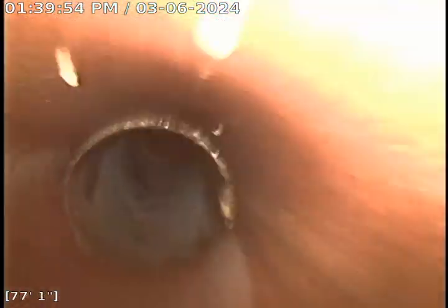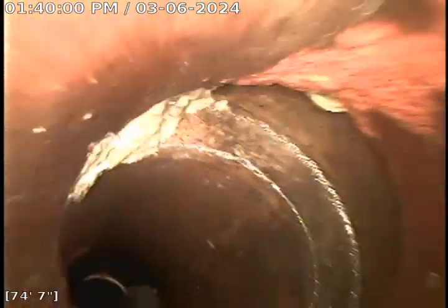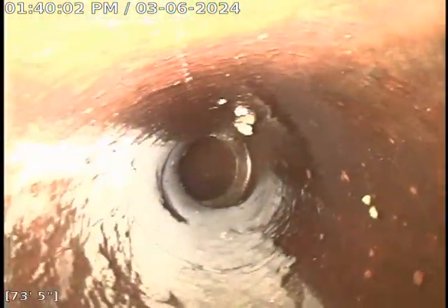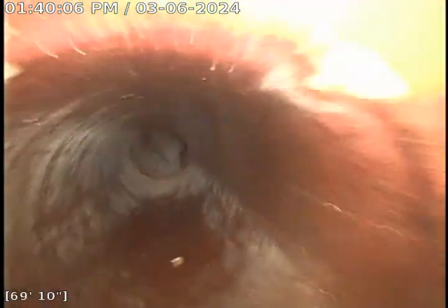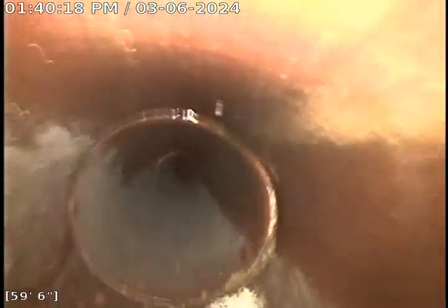The sewer permit says 1933. There are offsets there, but that's in a bend.